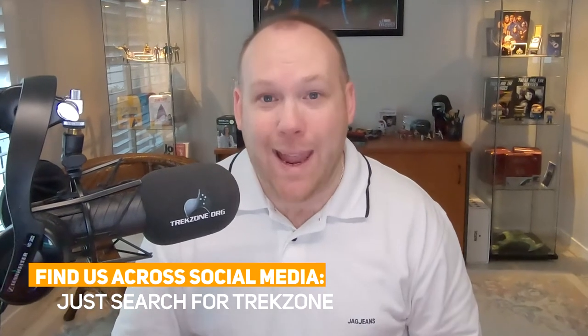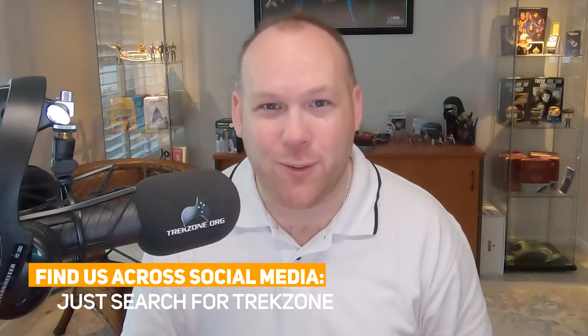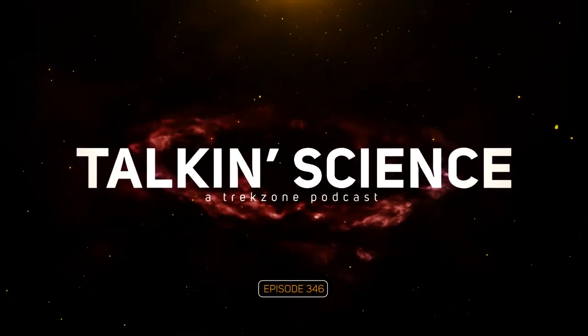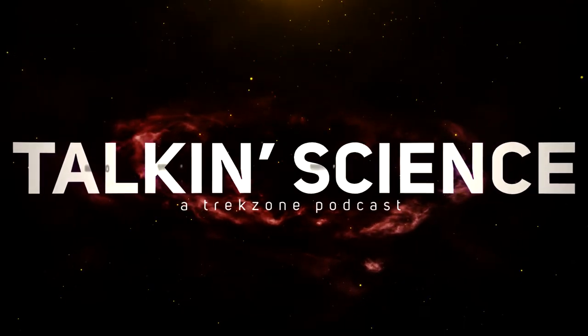The mystery of a vanishing exoplanet. Dr. Brad Tucker and I dive into this Talking Science Story of the Week, across Apple Podcasts, Spotify, Google Podcasts and YouTube. This is Talking Science with Dr. Brad Tucker and Matt Miller.